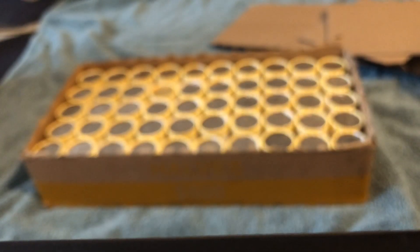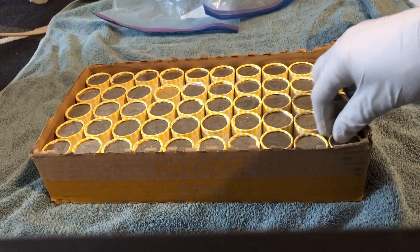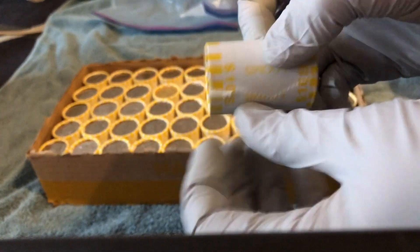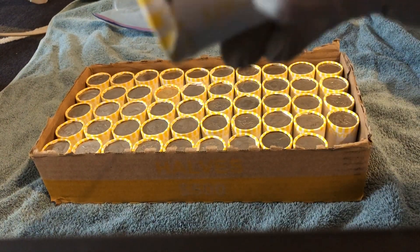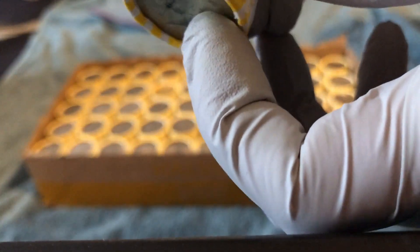That didn't take long — just pulled this roll out, the very first roll, and we have a 1968 ender. Let's open that up and see if it has any friends. It does! That's awesome. Now it looks like it's going to be a 90 percenter.